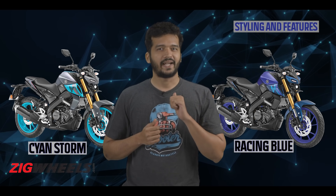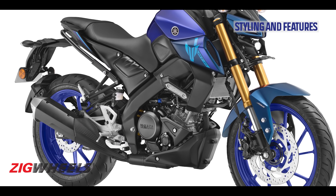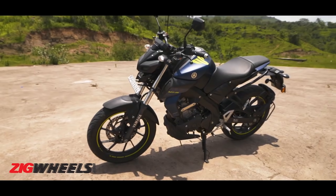The Yamaha MT-15 now comes with two new colors. However, the one I am excited about is the dapper racing blue color. On the downside, it looks too identical to the older model.